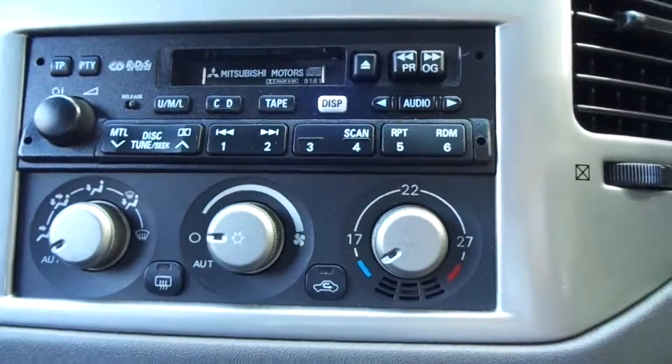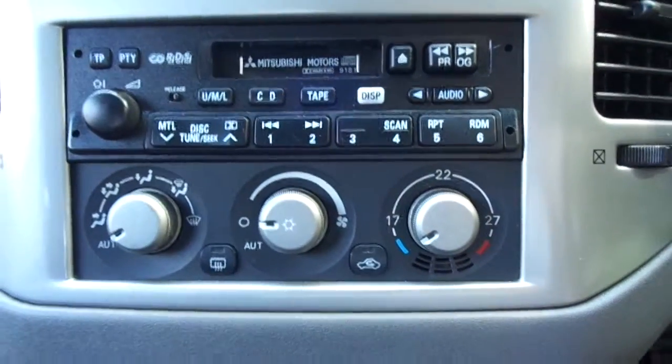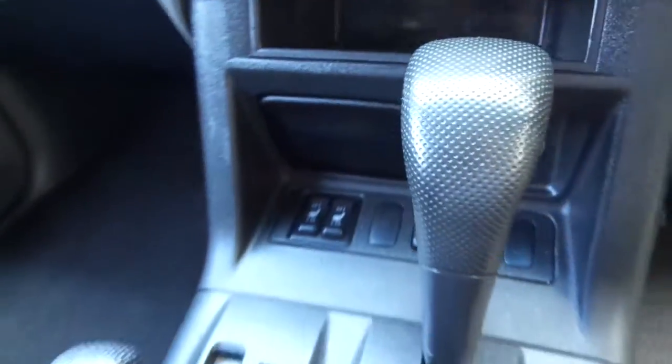We have Parrot Bluetooth installed on this model, and as you go down you can see all the trip computers, the entertainment and climate systems, and all controls down there.